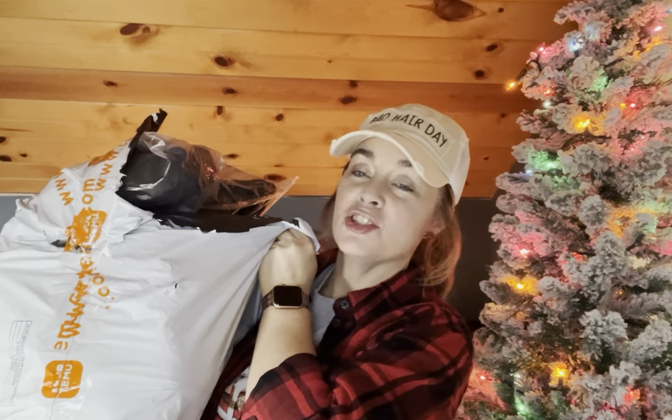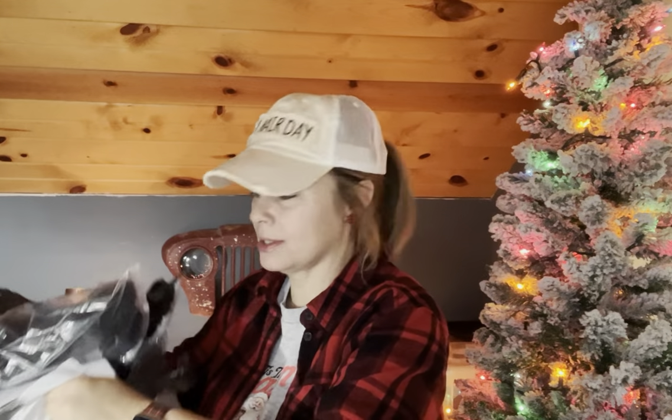Hey everybody, it is Crafty Glamper 77. I am here with another Temu haul. Just trying to get my thumbnail in there before I get all excited and forget. Got a pretty big one today. Some of it's stocking stuffers. I know this probably sounds bad to some people, but I bought some makeup things for me. My husband doesn't really know what to buy on that kind of stuff, so I helped him out and picked out a few things. Put a little bit of lip gloss on and here I am.